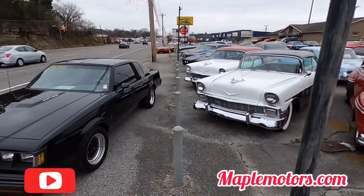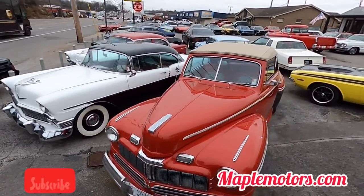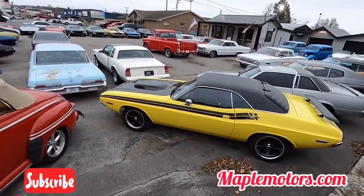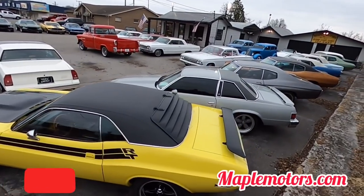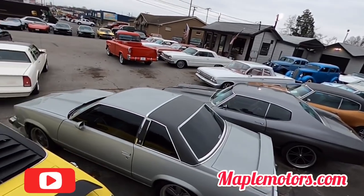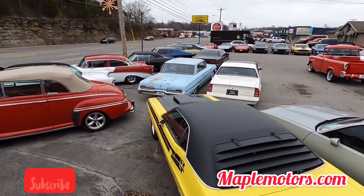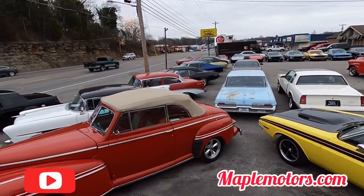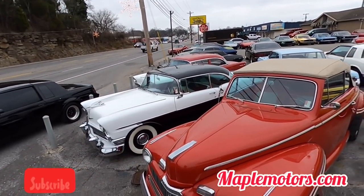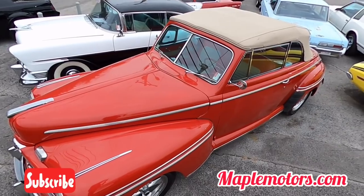What's up guys, this is Nick up here at Maple Motors in Hendersonville, Tennessee. I'm gonna do a little lot walk — we're gonna take a trip around Maple Motors and point out all the cars we got in this week. I do this once a week. If you're new to the page, please subscribe. You can also go to our website maplemotors.com.